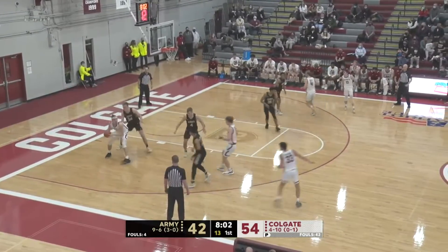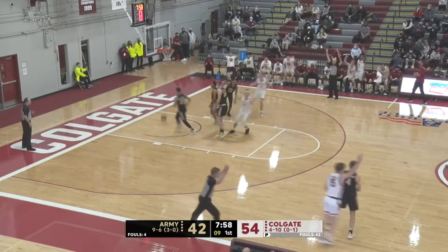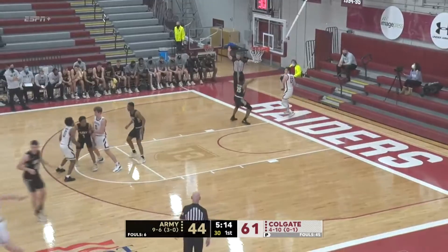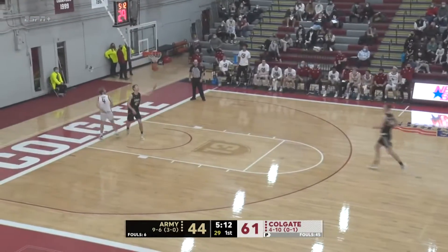And here we are, 12 minutes to go. You just have the feeling that they've really been crashing the glass. Tucker tickles the twine! 61-45 — baseball pass from Ferguson to Moffitt!